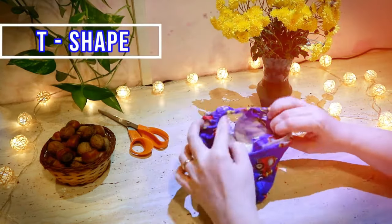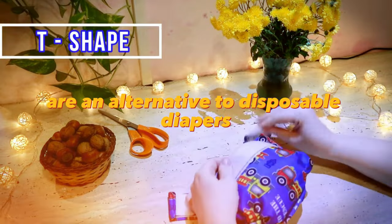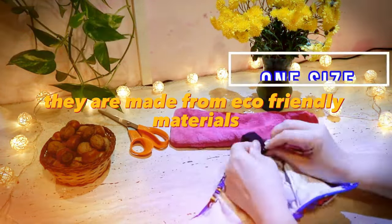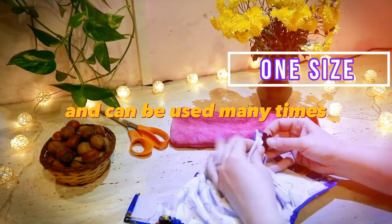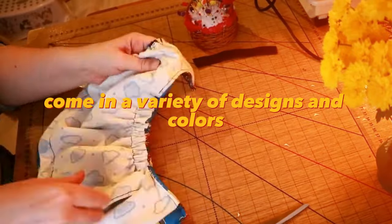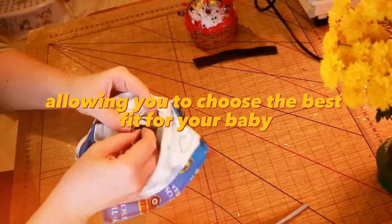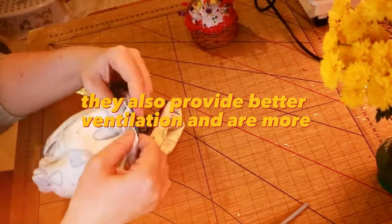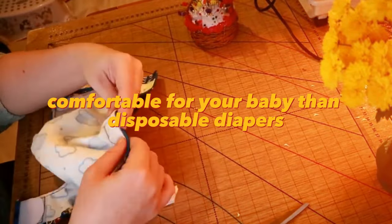Reusable diapers are an alternative to disposable diapers used for baby care. They are made from eco-friendly materials and can be used many times. Reusable diapers come in a variety of designs and colors, allowing you to choose the best fit for your baby. They also provide better ventilation and are more comfortable for your baby than disposable diapers.